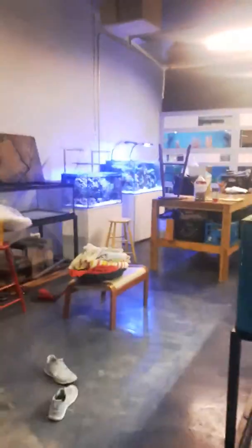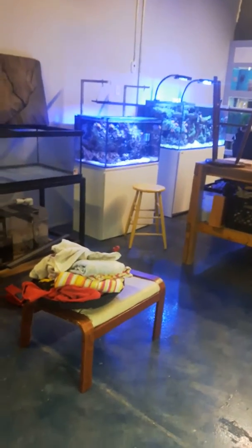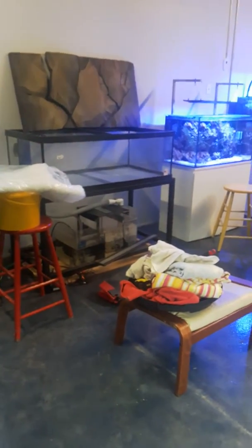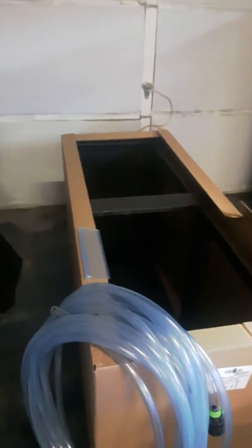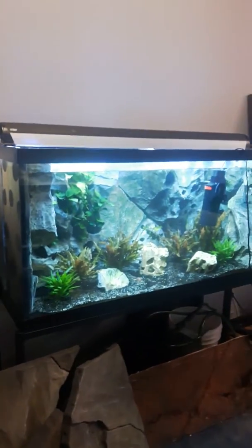Let me take you guys inside and show you around real quick. This is my space — just a little industrial unit that I work out of. I got a 90-gallon here that I'm prepping for a client this week with a 3D background right there. For another client, this stand I'm going to paint white and give it a distressed look.